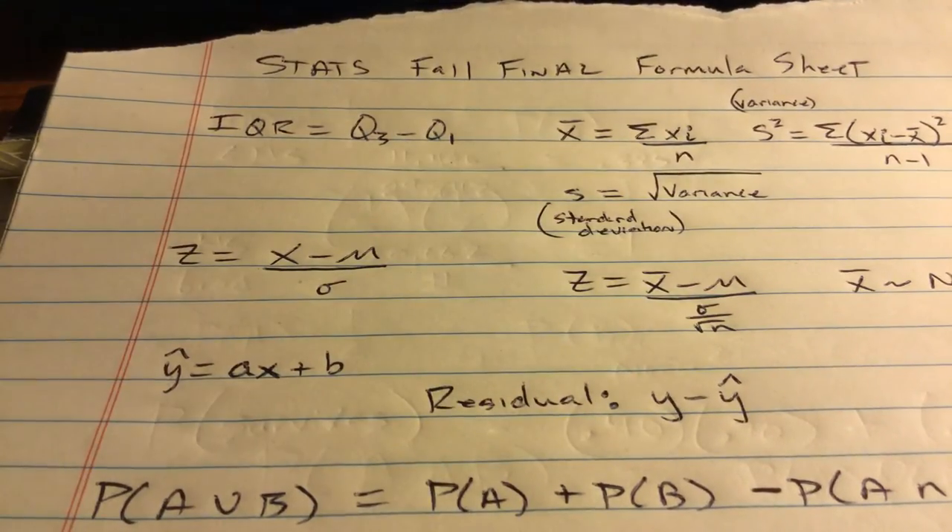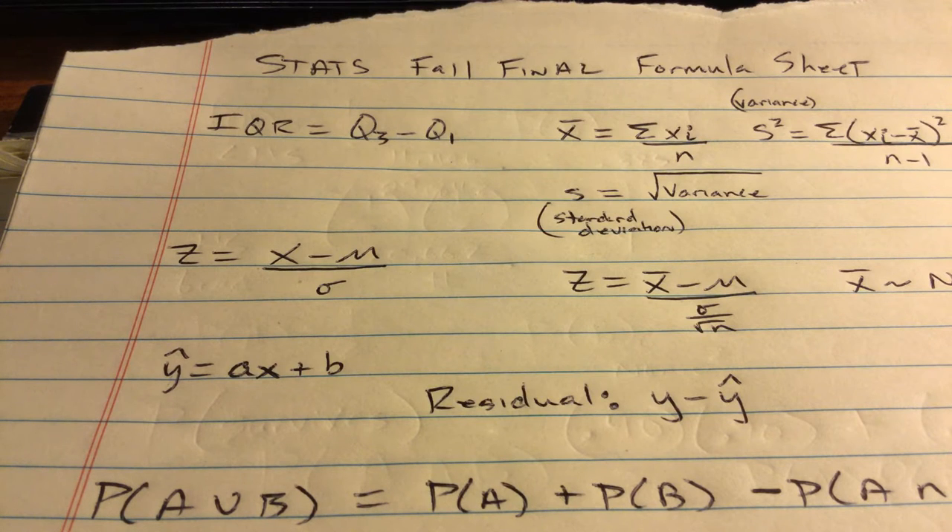Looking at the final exam document, your finals are now going to be 80 minutes, which is good for literally all of you.